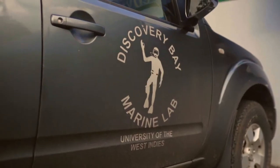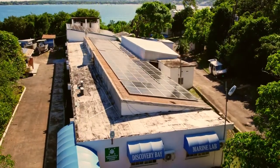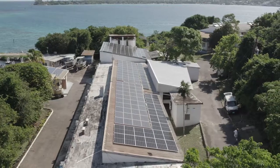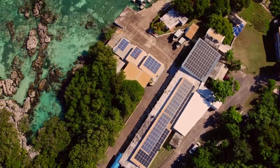The Discovery Bay Marine Lab is the premier marine laboratory in the Caribbean, one of the oldest. We've recognized that energy stability and energy efficiency is an important part of our being successful. Our marine labs — we have two of them — and both are solar driven.